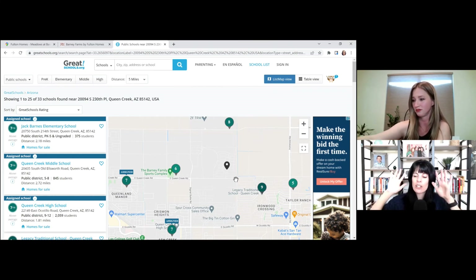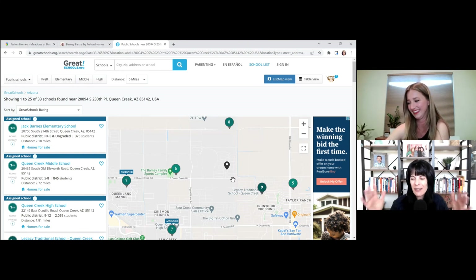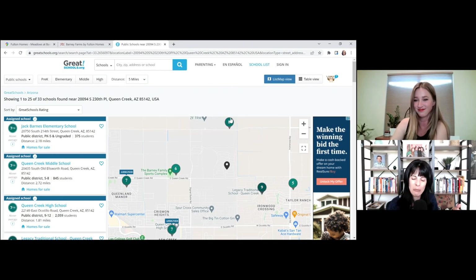There's a lot more about this neighborhood — get with Megan on those details since everybody will have their own specific questions. Thank you so much to the new build babe! That was wonderful learning about Barney Farms by Fulton Homes. If you want to visit this community, contact Megan or join her next Tuesday at 11:30. The link is in the show notes — just click it, RSVP, and all the info is in there.